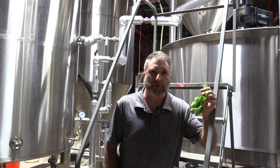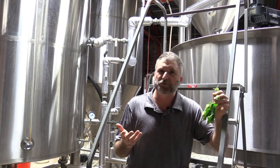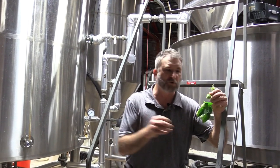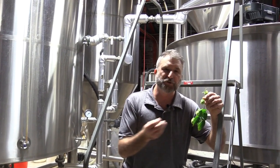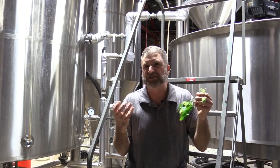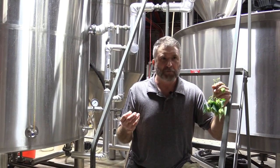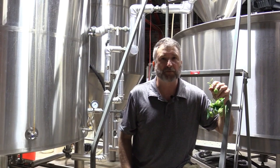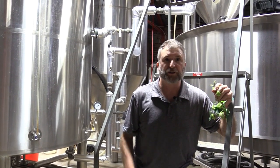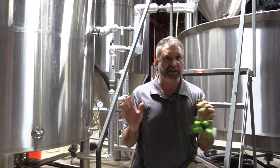I grew these hops plants from a seed, which you normally don't do. The reason you don't want to do that is if you grow a hops plant from a seed, you don't know exactly what the genetics are going to be like — so you don't know exactly what its contribution to the beer will be. Most all hops grown for beer are cloned from existing plants that we know are good. So let's take the Cascade hop.